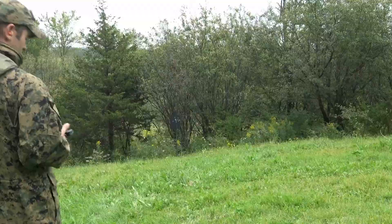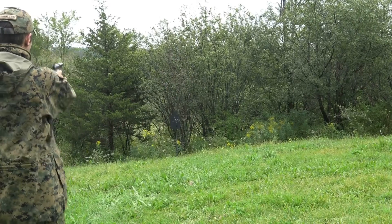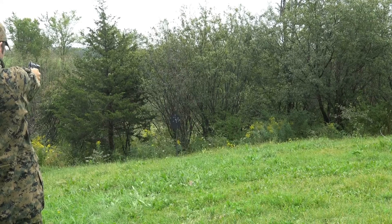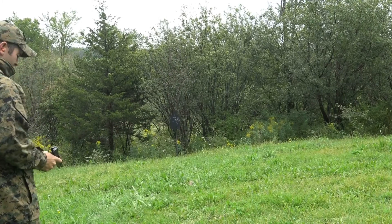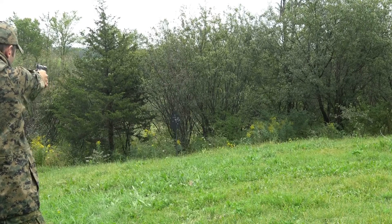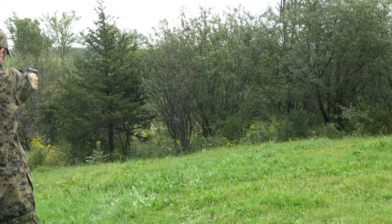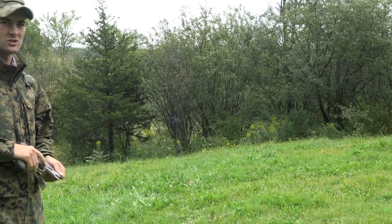Maybe I'll load it up again and do it at a little longer distance — maybe I'll try 20 yards. All right, so, here's 20 yards. I can hit with it okay as far as offhand shooting at that size of an IPSC target.